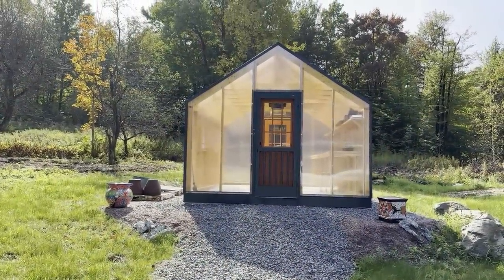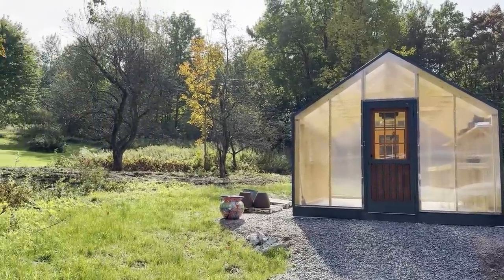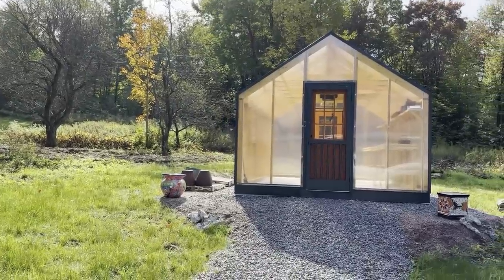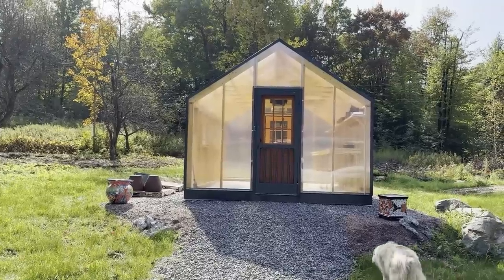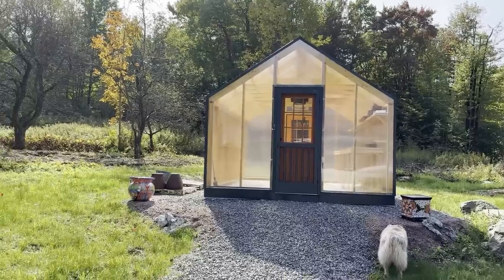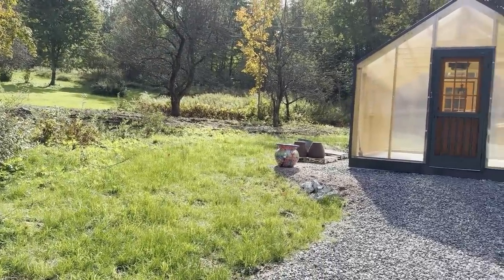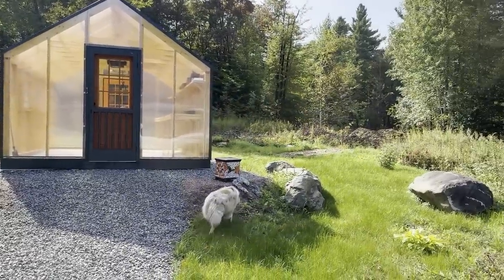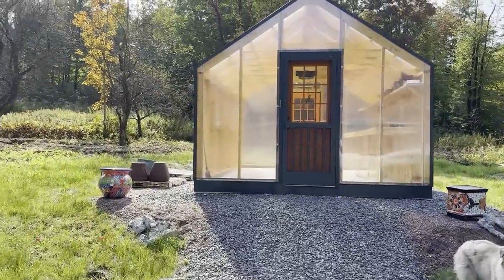Hi everybody, this is Gail from Two Gals Vermont. Here we are in zone 4B and it's starting to get to be fall — you can see the leaves starting to change. I wanted to show you a short video today about our new addition to our gardening efforts. It's been several years in the making to get this thing built, but here we are — it's finished. This is our new greenhouse. We had to clear this land and cut some trees down. The grass is still growing. We have some drainage issues that we'll take care of, and it'll all be landscaped around the outside. We'll have some more planting areas, but let's go inside.